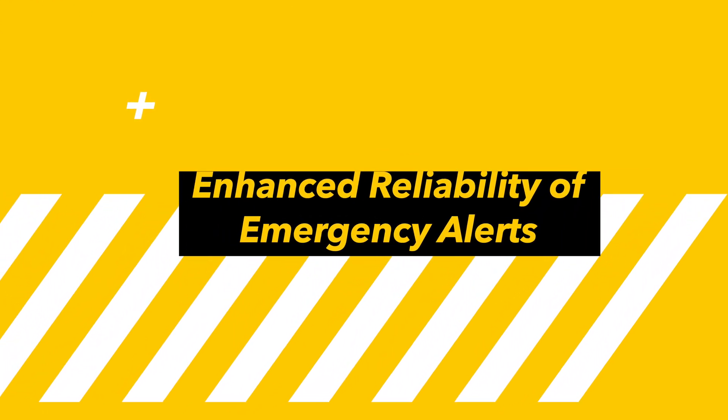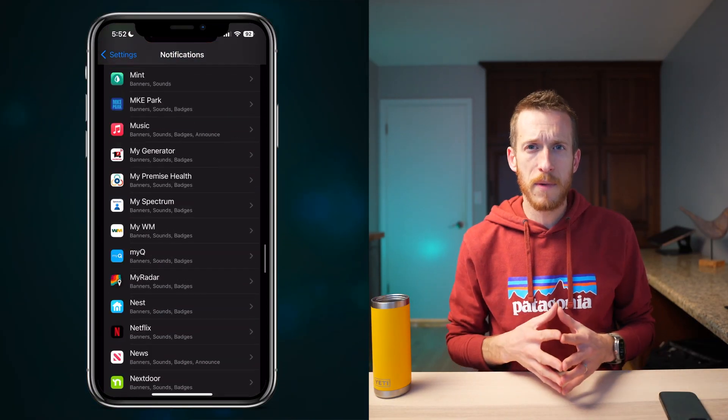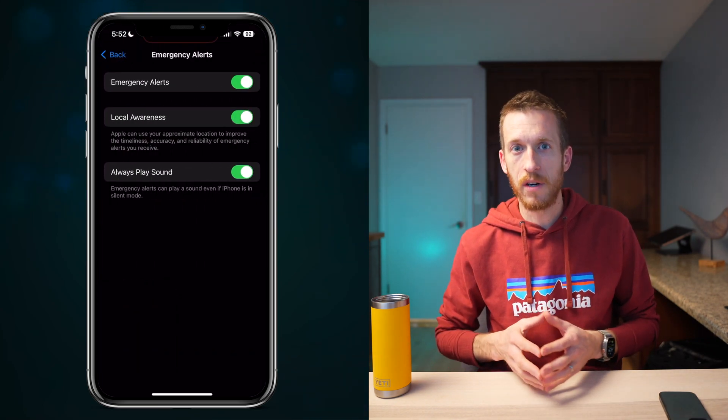Apple is enhancing the reliability of emergency alerts. The new local awareness option ensures you get crucial alerts on time. Head to Settings > Notifications, scroll all the way down to Government Alerts, tap Emergency Alerts, and click the local awareness slider to activate this feature. Whether for severe weather or vital notifications, this is a really appreciated improvement for alert reliability, though I haven't had a chance to see it in action yet.